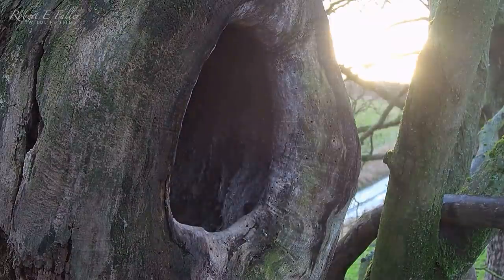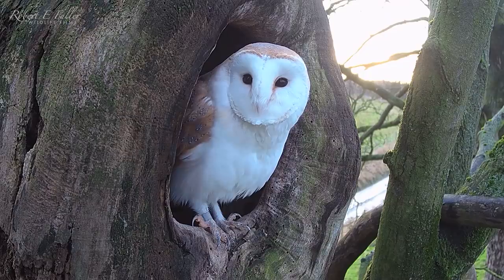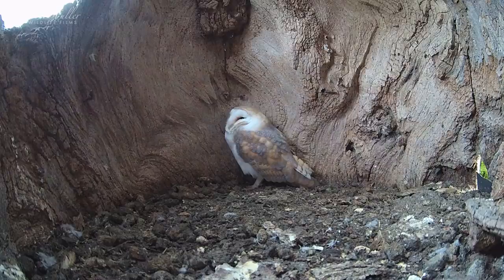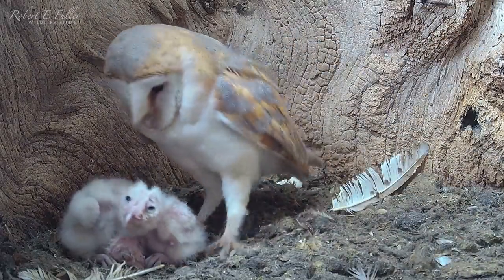Gylthie is first to go, closely followed by Finn, the male. Elmstump is a favourite for the barn owls, and Gylthie has raised four broods here in the last three years.